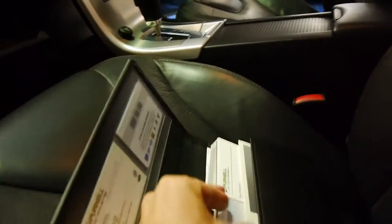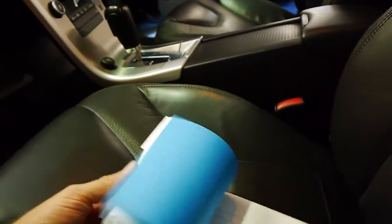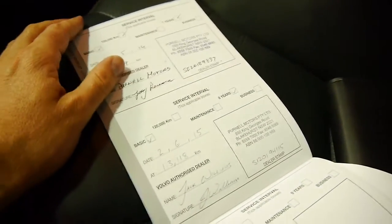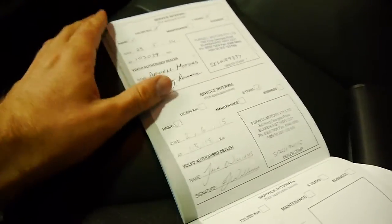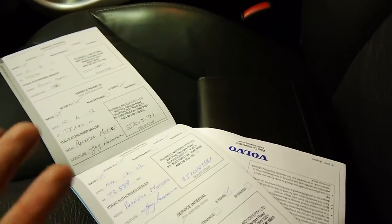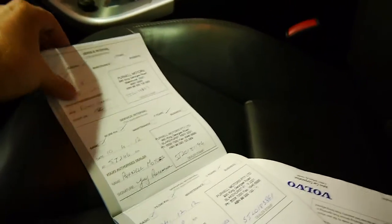We'll have a quick look at the logbook. The last service was done at 113,000 km by Pernell. The service before that was also Pernell and, as I said, every single service is at Pernell — so it's very good to see.